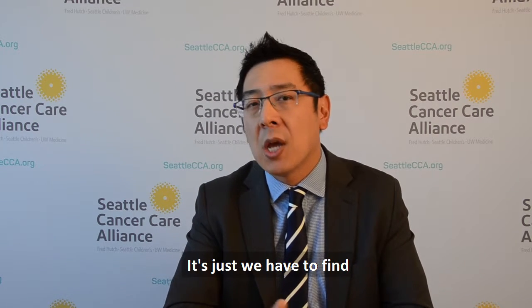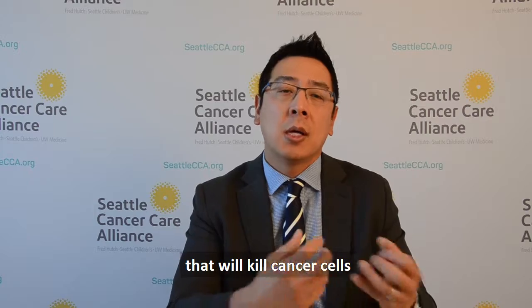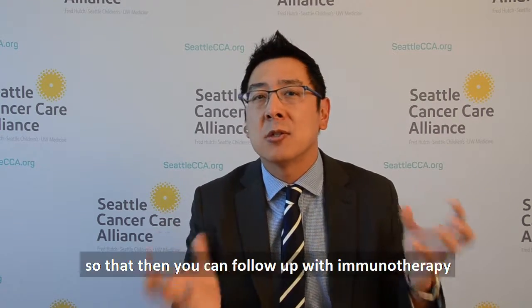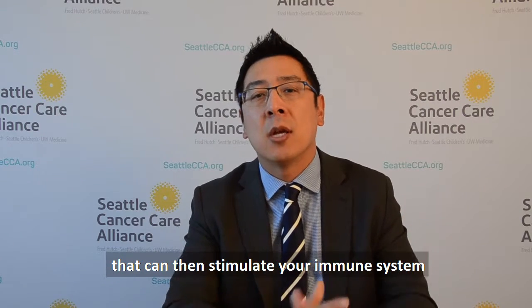That's not to say that cancers that are lower on the mutational spectrum won't respond. It's just that we have to find a way to manipulate the immune system further by better education — for instance, giving a vaccine first, or giving chemotherapy or a potent therapy that will kill cancer cells to release all these abnormal proteins, so that you can then follow up with immunotherapy that can stimulate your immune system to go after all those new targets.